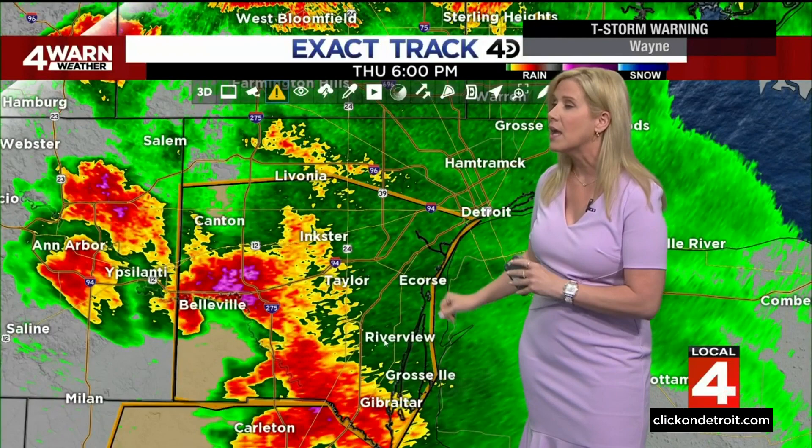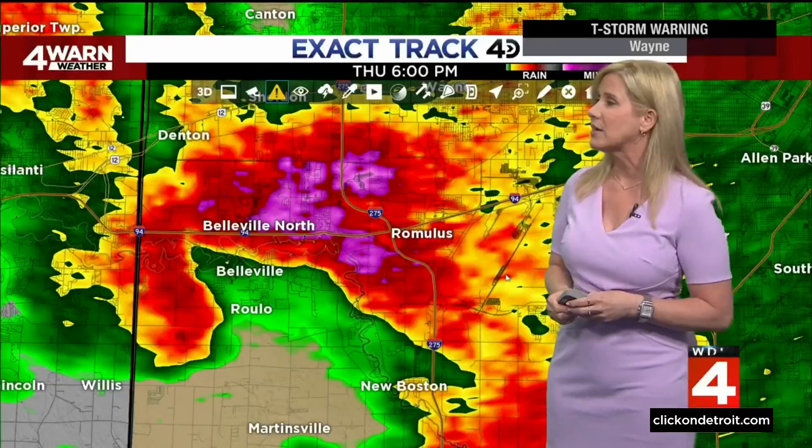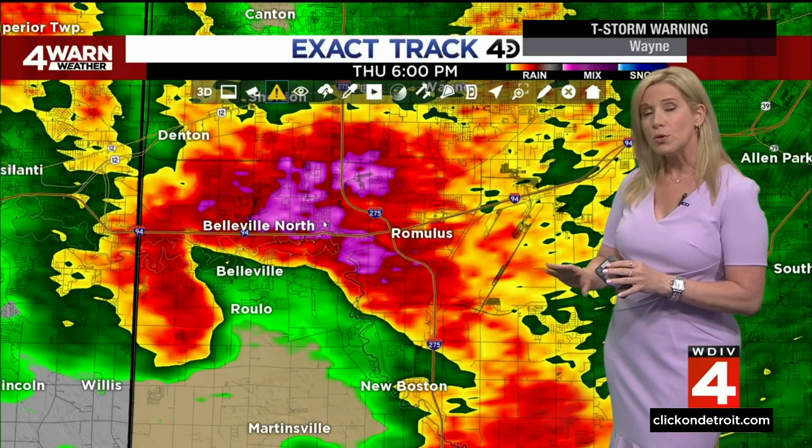But it does include the city of Detroit. It also includes out near the airport, and that's where we're seeing some of the biggest hail right now. The purple box you see right there — that's some pretty significant hail just outside of the airport, about an inch to an inch and a quarter.